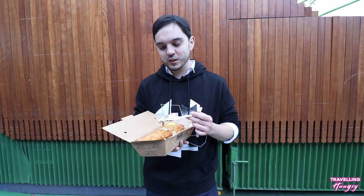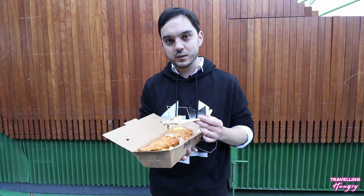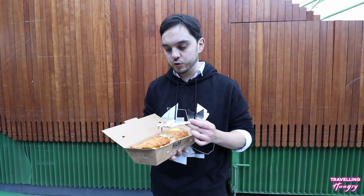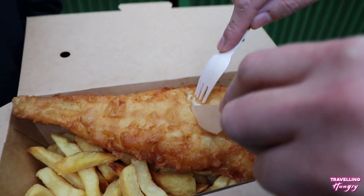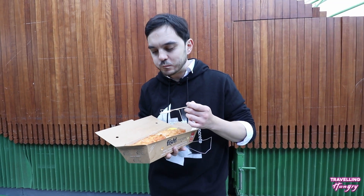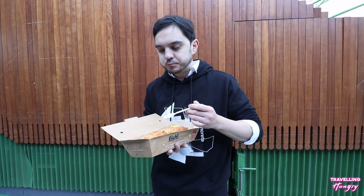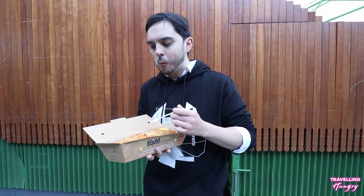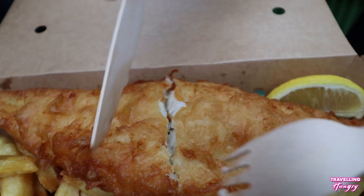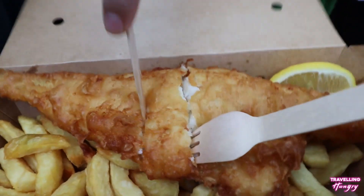Alright guys, so next up we've gone to Fish Kitchen and we've got some really delicious, freshly cooked fish. We went for some haddock today, we've got some chips and we've got some curry sauce. We're going to give this a try and see what it's like — it smells amazing. Wow, let me tell you guys, that is super fresh — catch of the day fresh. They have just cooked this, that batter is amazing, it's so crispy and crunchy.